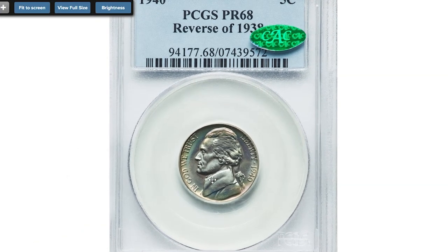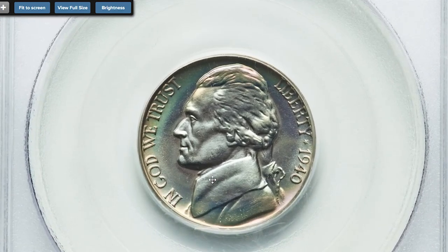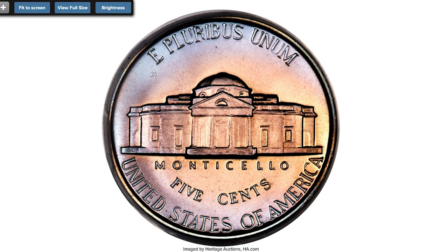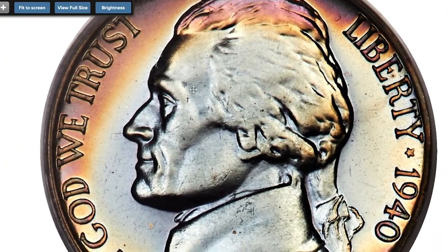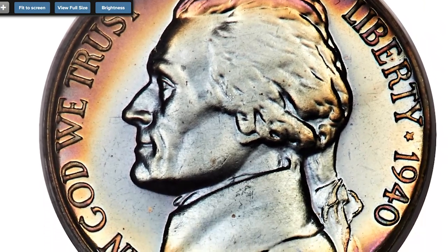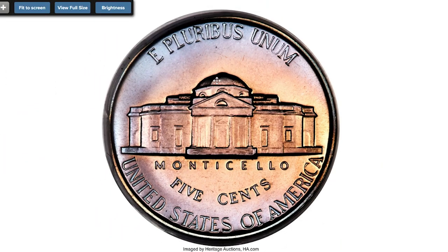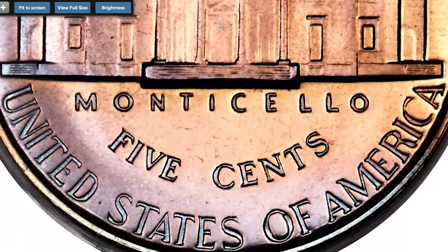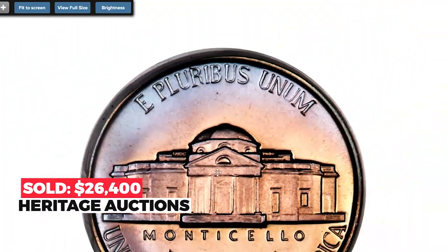Here is an attractively toned 1940 Jefferson nickel at PR68 grade, struck by a reverse die intended for 1938. Ice blue, pink, magenta, and apricot colors abound. It is well struck and a seemingly unimprovable PR68 specimen — even close examination with a loupe fails to reveal any marks, hairlines, spots, or other distractions on either side. According to Ron Guth and Bill Fivaz in their 2000 edition of United States Proof Sets and Mint Sets, the reverse of 1938 is currently approximately 50 times rarer than the reverse of 1940 variety. The nice rainbow toning impacts the eye appeal and automatically increases the value. It sold on September 18th, 2020 for $26,400 at Heritage Auctions.